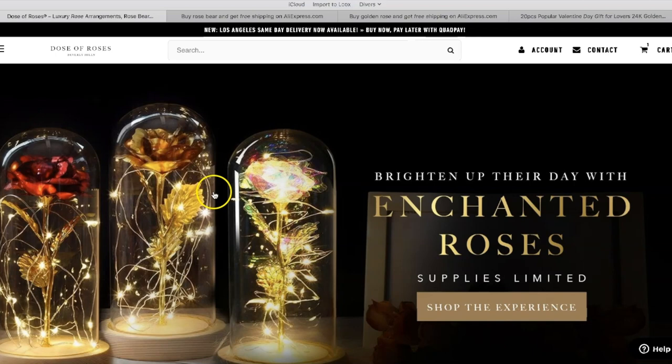You can see another variant of the product — you can find all of them on AliExpress. Another great example. Thanks very much for watching, and I'll see you in the next video.